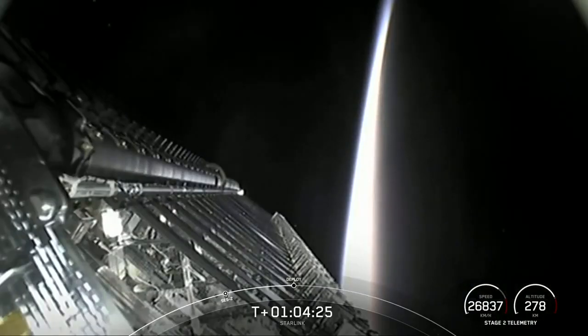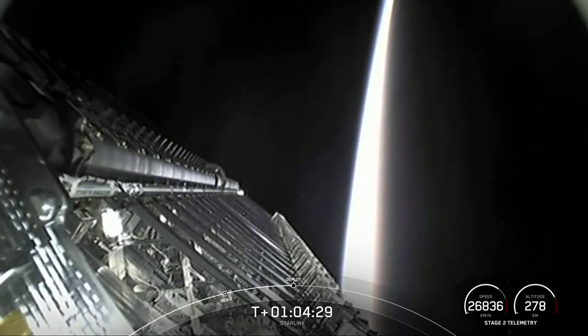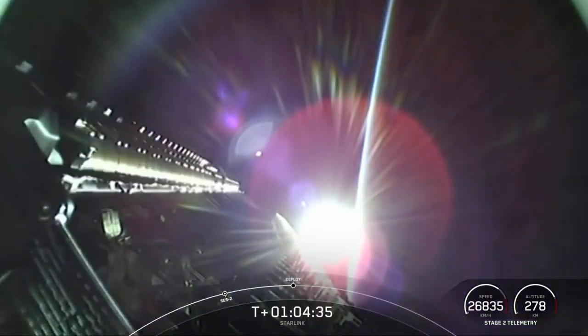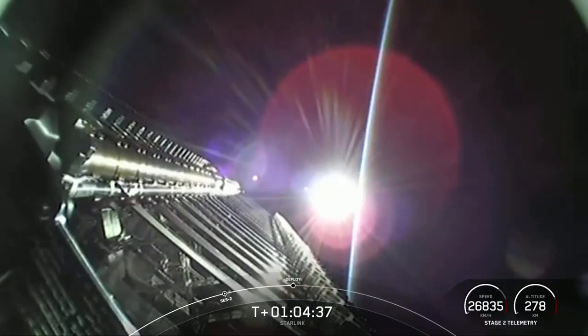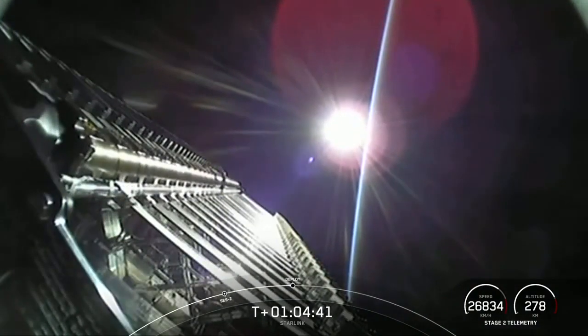Coming up on deployment of our Starlink satellites. There you can see them on screen right now. That should be coming up in about 20 seconds. Each of these Starlink satellites are approximately 260 kilograms. They feature a compact design to try to minimize volume.